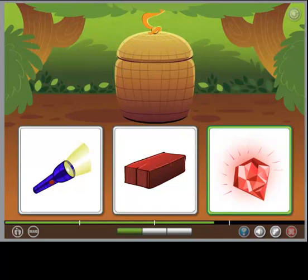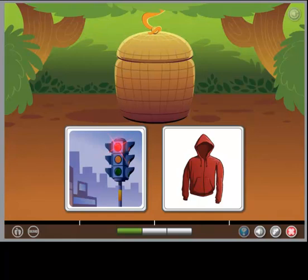Let's try this a different way. Choose the object that the words describe. The object is both bright and red.